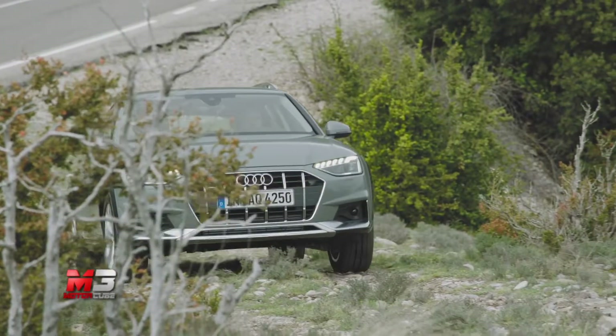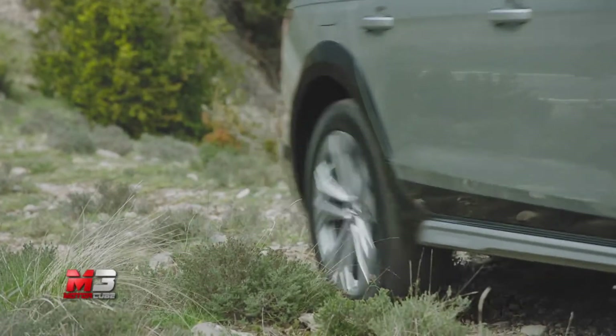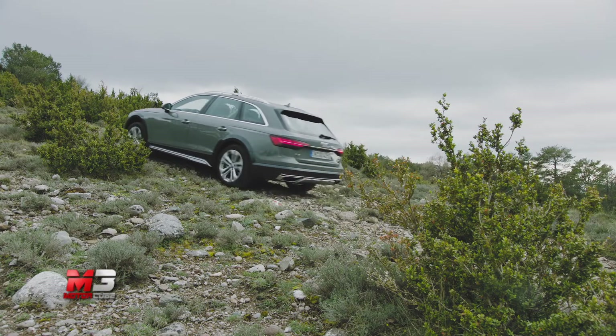Il sistema Audi Drive Select permette di gestire al meglio i profili di guida. Ha sei programmi per personalizzare la risposta della vettura e guadagna l'esclusiva modalità off-road.